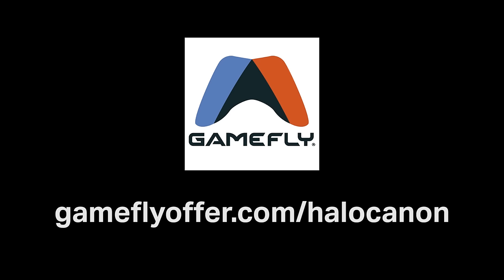This video is brought to you by GameFly. Go to GameFlyOffer.com for a 30-day free trial. Stick around to the end for more details.